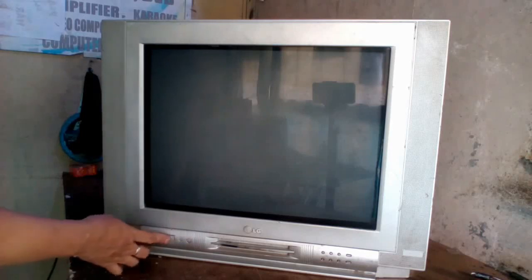Good morning guys, we have here an LG 21 inch CRT flat color TV. It has power and sound but no picture.